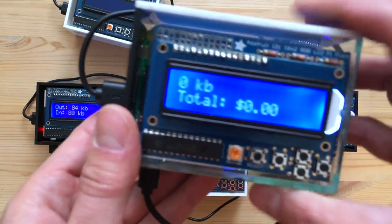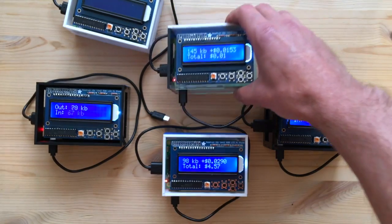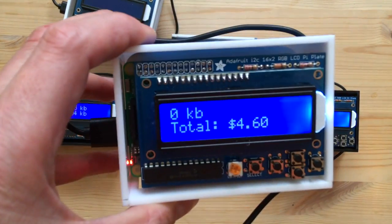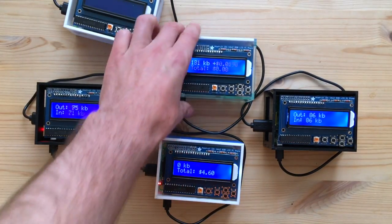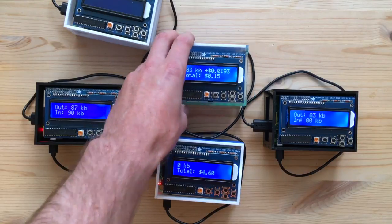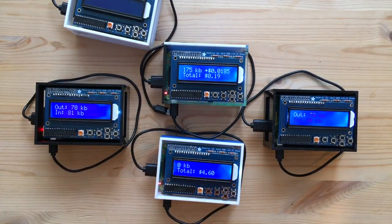This one is not carrying any traffic yet, but it's at 105. As soon as it boots up — look at that. This one: zero kilobytes. This one: 187 kilobytes. So it's carrying a lot of traffic. The route's completely switched over now.